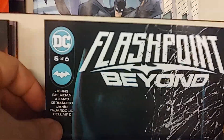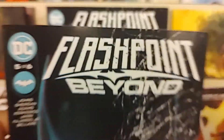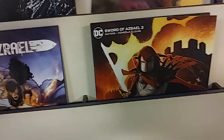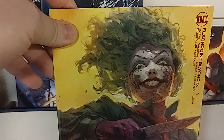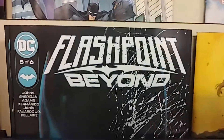Up next, we have Flashpoint Beyond — and yes, take a drink — because it is the penultimate issue, five of six, by Geoff Johns. Here's cover A, and this is a pretty wild B cover. Flashpoint Beyond, five of six.